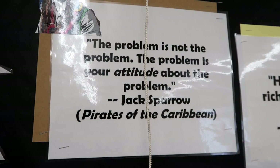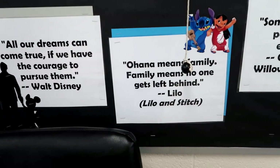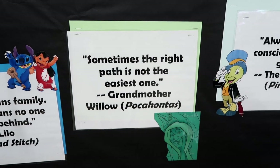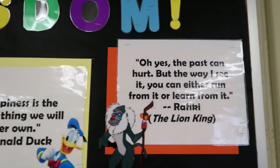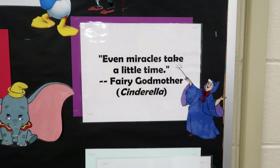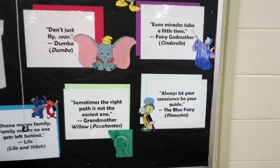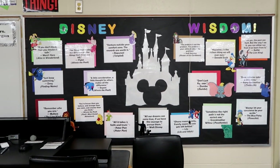Over here I used a colorful cartoon image of Jack Sparrow — not the actual movie image — and it was the perfect size. The quote reads: 'The problem is not the problem. The problem is your attitude about the problem' — Jack Sparrow. Then: 'Don't just fly, soar' — Dumbo; 'Ohana means family, family means no one gets left behind.' All of these feel related to school and the classroom. 'Sometimes the right path is not the easiest one' — Grandmother Willow from Pocahontas; 'Happiness is the richest thing we will ever own' — Donald Duck; 'The past can hurt, but you can either run from it or learn from it' — Rafiki, The Lion King; 'Even miracles take a little time' — Fairy Godmother; 'Always let your conscience be your guide' — the Blue Fairy.